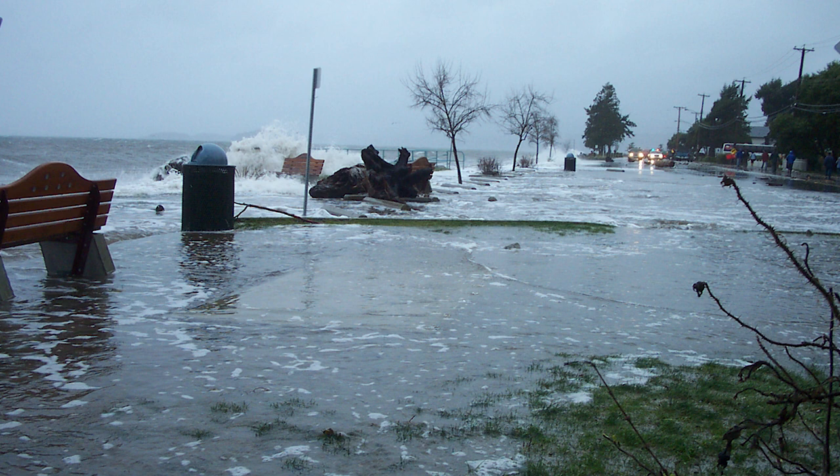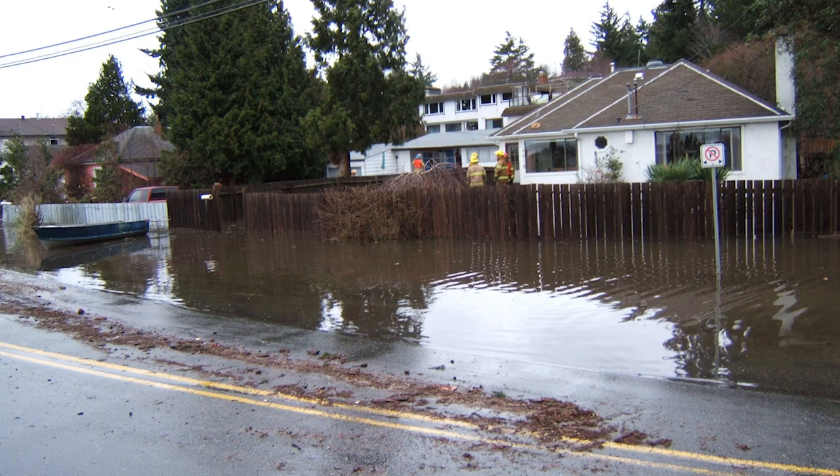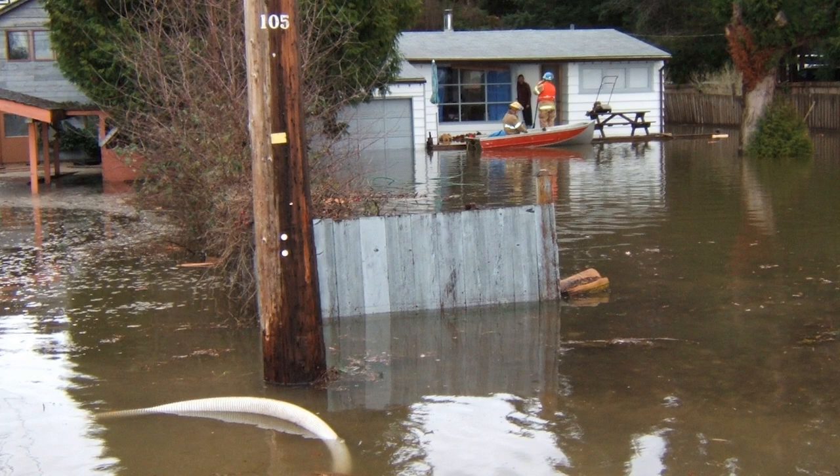This storm at Davis Bay, near Sechelt, shows wave effects and overtopping. The water flows across the highway and pools into low areas. Water can't escape fast enough, and buildings are flooded with damage to floors, walls, electrical and mechanical equipment.